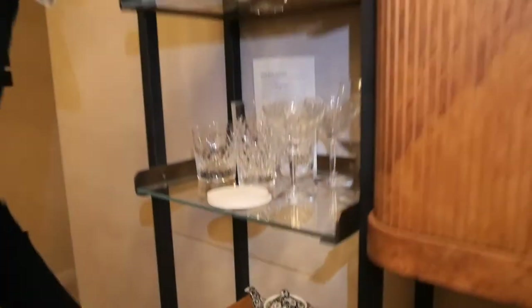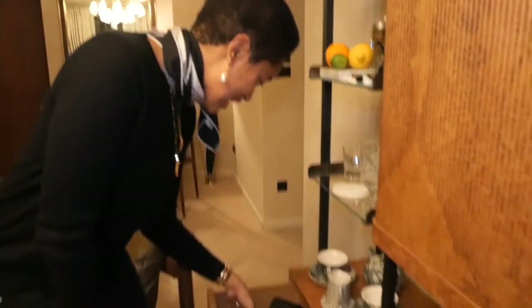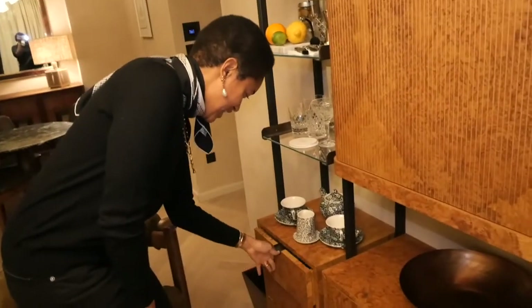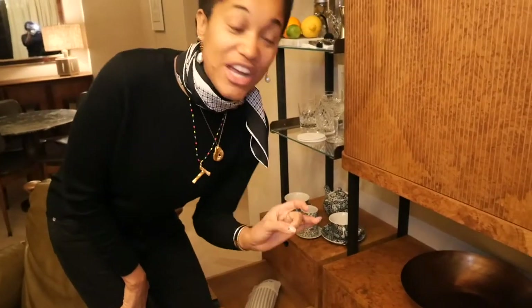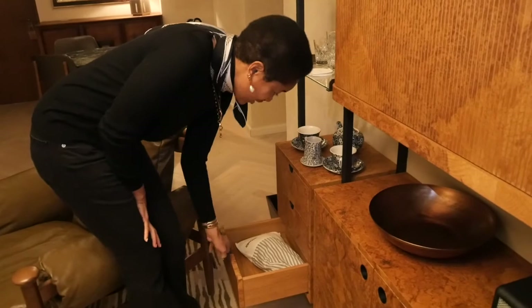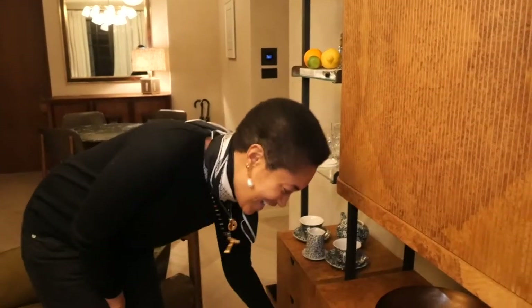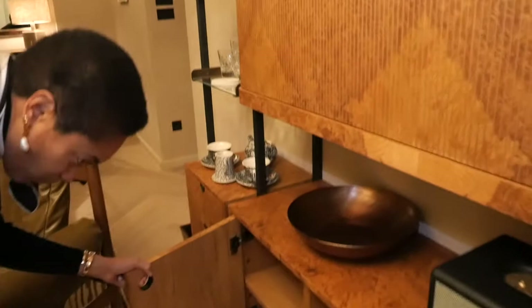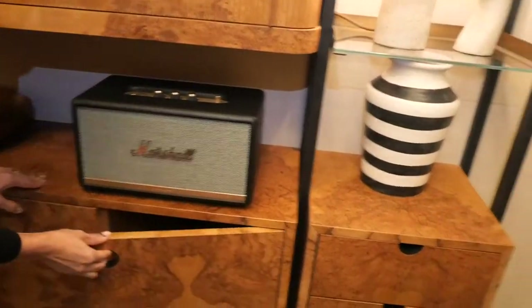There's a lot of storage. This is a Dyson diffuser hairdryer — they are not playing around. There's also a flat iron here, and down here there's a steamer for all of our looks tomorrow. I didn't need to bring anything, and I did, so there's extra storage to unpack and get comfortable — we love it, we adore it.